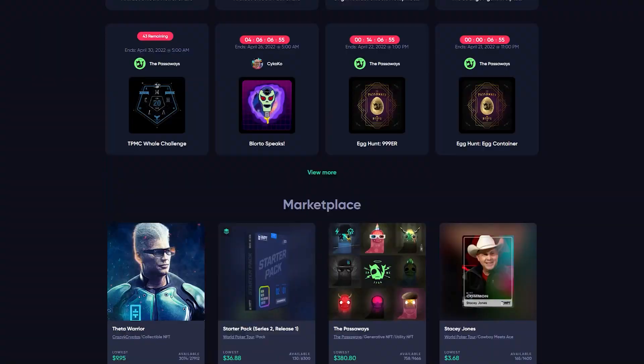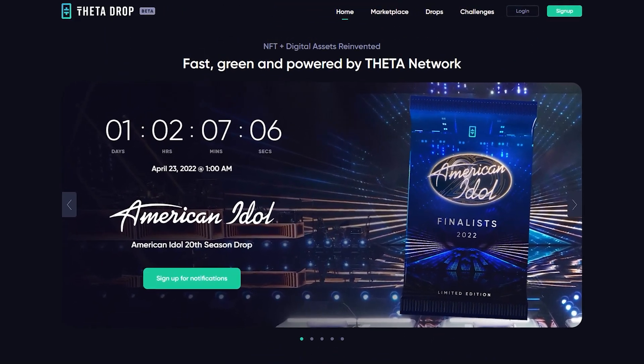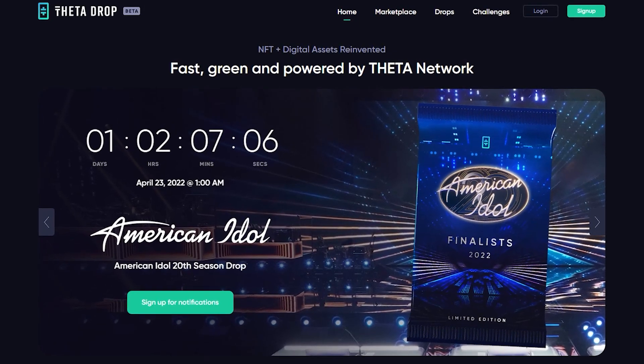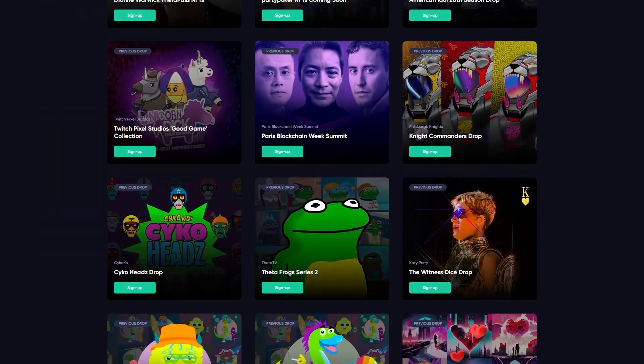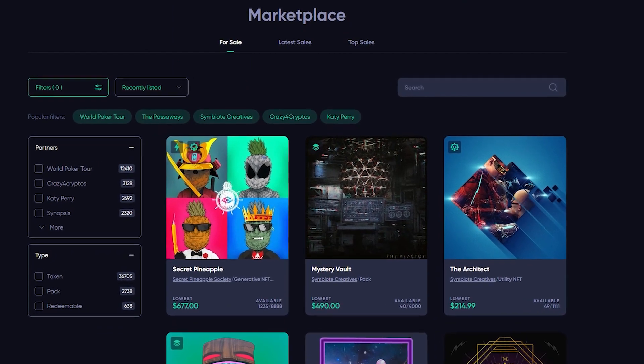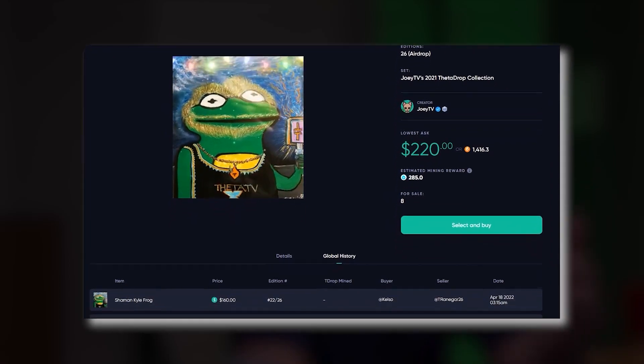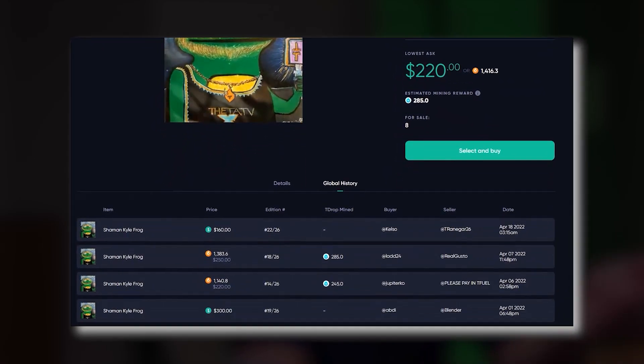After delivering a solution to video streaming, Theta Network is now diving into NFTs. Since they launched Theta Drop — powered by the Theta Network — it is a next-generation NFT marketplace for digital collectibles. They have already arranged drops with huge brands and artists like World Poker Tour, Katy Perry, and American Idol. The marketplace is easy to navigate and offers information like who created the NFT, what collection it's from, and past owners.